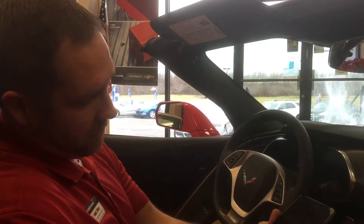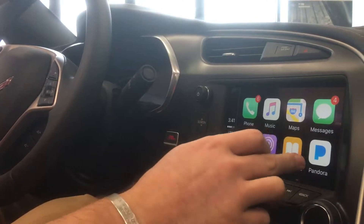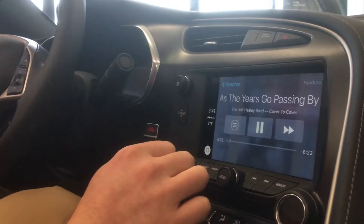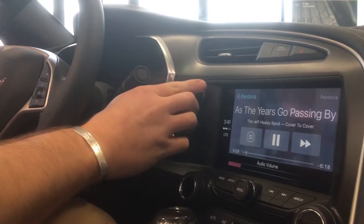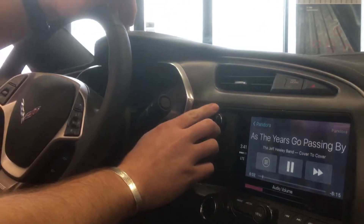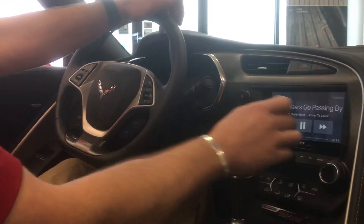Hi, Matt Dillon here for Coughlin Chillicothe GM. I'm sitting in a 2017 Corvette Z06 and I'm going to demonstrate Apple CarPlay. This is an iPhone 6 Plus — not that we're doing an Apple commercial here — but I want to show you a really cool integration that General Motors has done with this Corvette and all of their cars with the Chevrolet MyLink system.